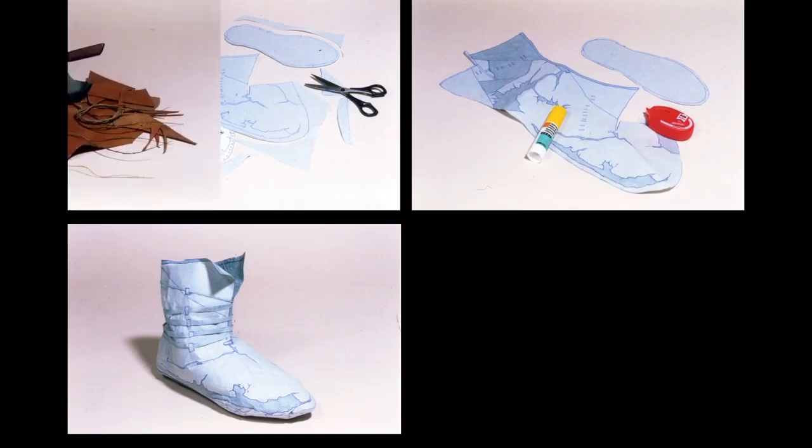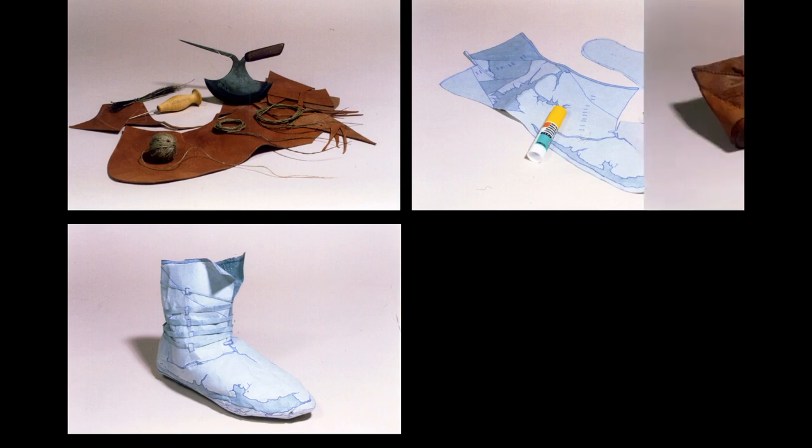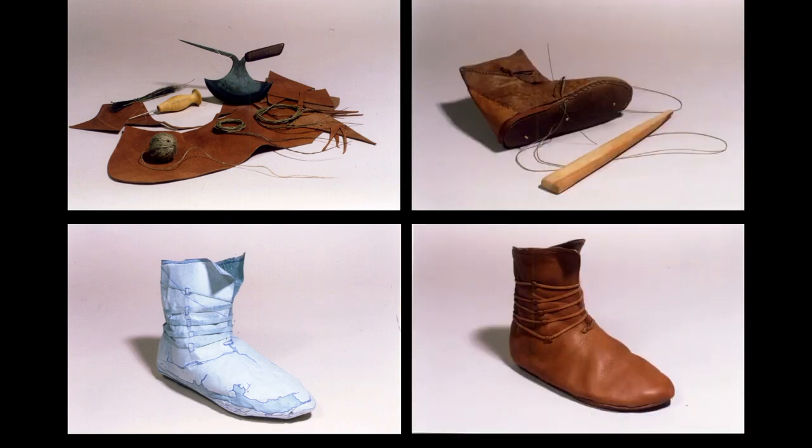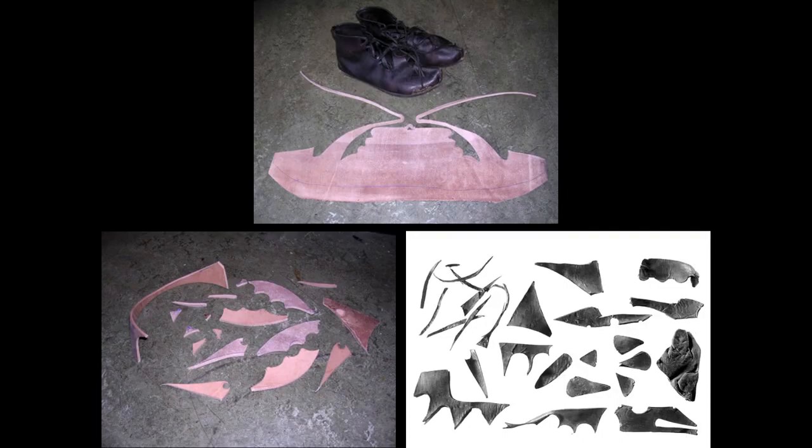This allows determining missing parts and the making of a cutting pattern for later reconstructions with the appropriate means of production. The cut-offs are a bonus — sometimes they offer an occasion to identify leather scraps found by the archaeologist.